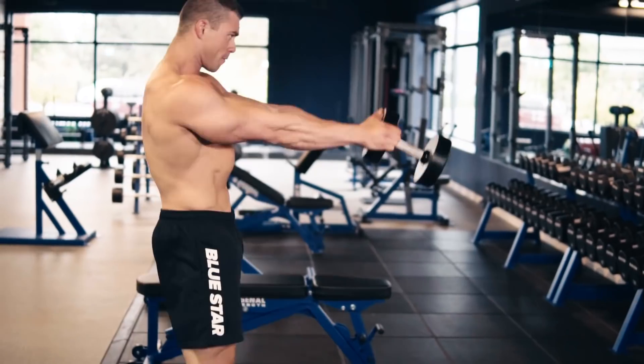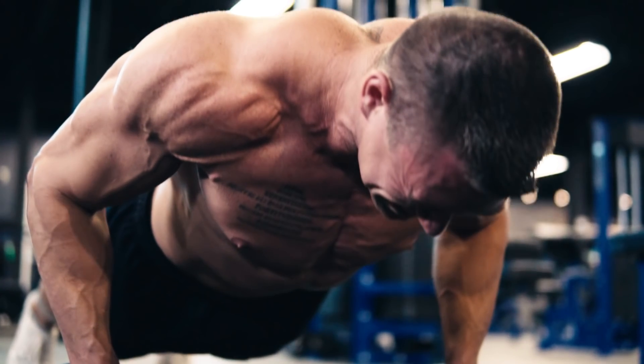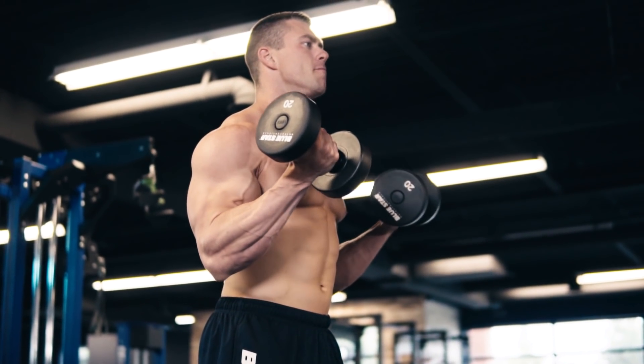An intense fat-torching workout for maximizing fat burning and performance in the shortest possible time — that's what you're getting from today's incredible physique-enhancing workout.